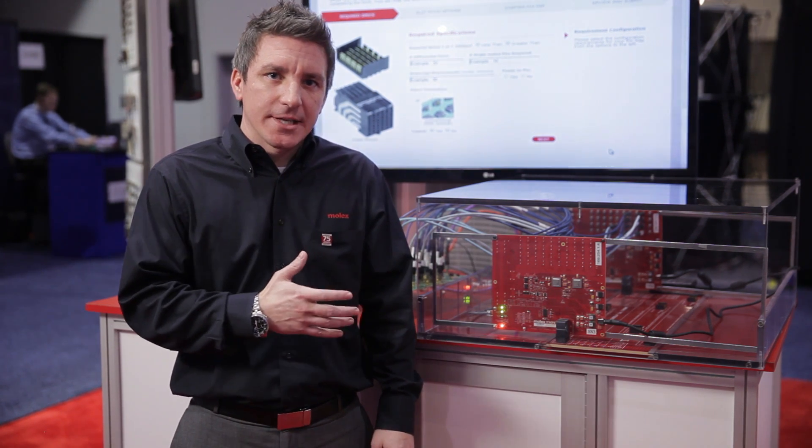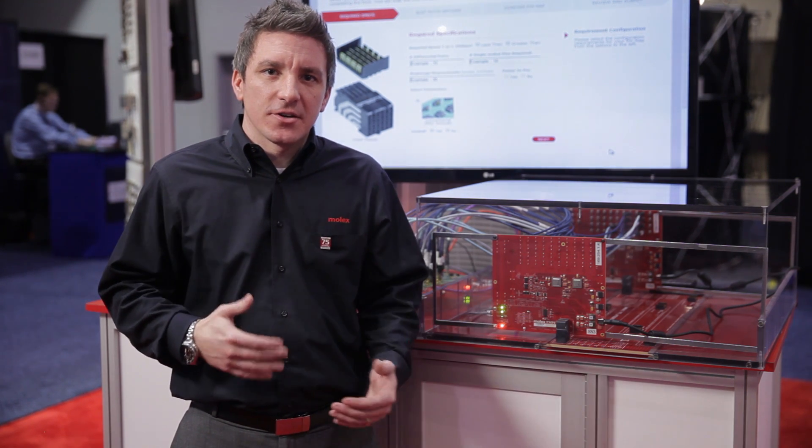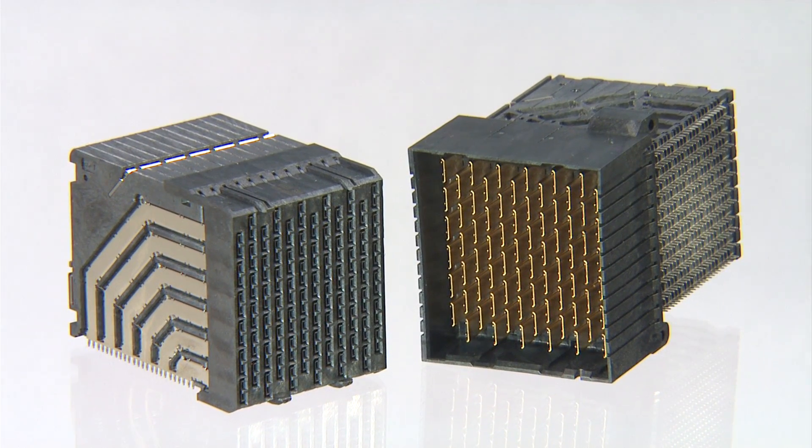This is a fully saturated link, streaming data, and what we're actually showcasing here is the connector capability to support this active technology as data rates and speeds continue to emerge in the market.